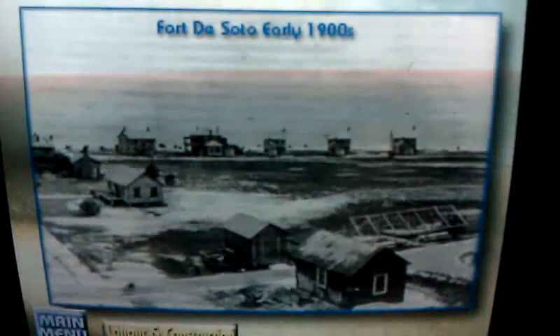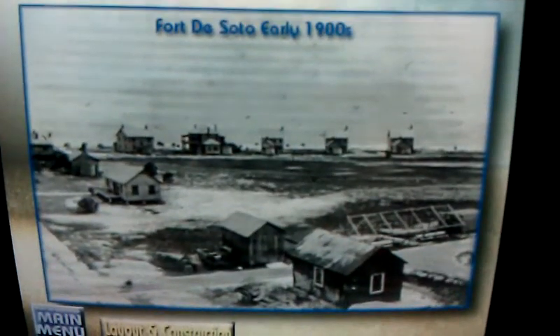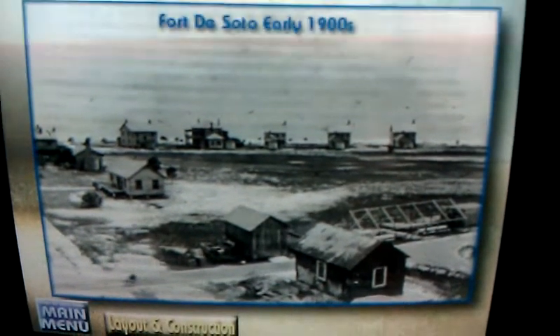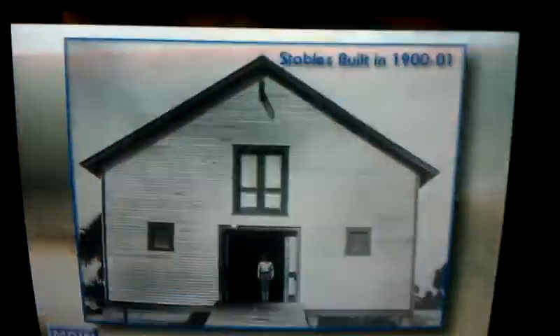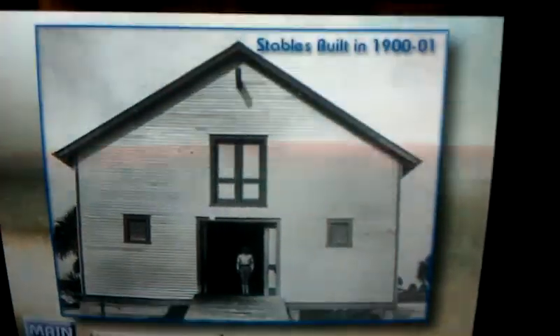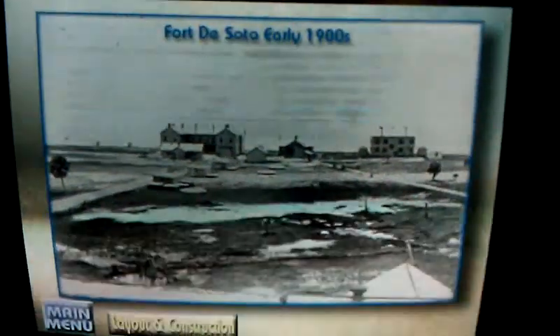By March 1899, the concrete plant was nearly completed. It consisted of stone bins, a cement shed and concrete mixer, a narrow gauge railway from the wharf to the storage facilities with a spur line to a shell bank west of the battery site, and an overhead cableway for depositing materials. An office, stables, quarters for workmen, and a mess hall were also constructed. On May 10, 1900, the battery was completed, but it would remain unarmed for more than two years.